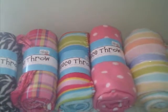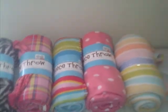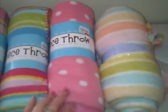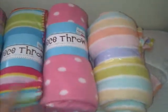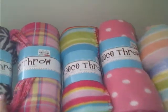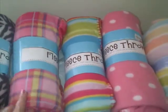So then I tried Gordman's, and they did have fleece throws. The first one is a 60 by 50 inch pastel, then I have the pink with white polka dots, then a multicolor ribbon, and then the checkered fleece flannel.